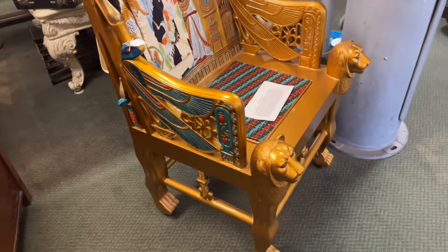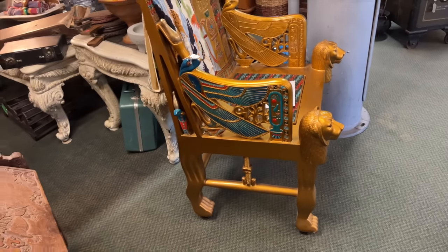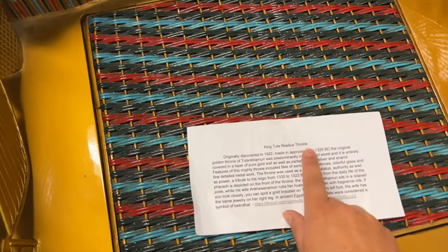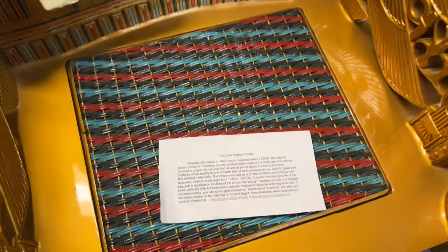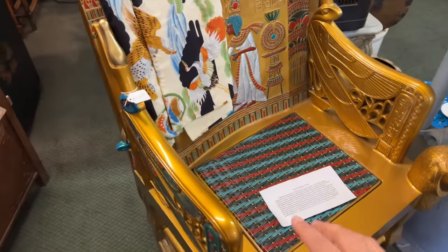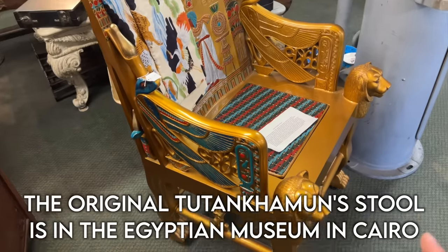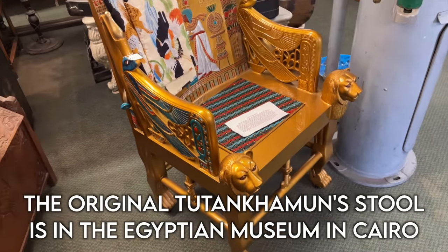Look at this Egyptian chair. This is a copy - I think of King Tut's. Yeah, it's a replica. That's so cool. They have another one that I think is the original that goes around with the King Tut museum that travels around, but I've never seen a replica like this. That's awesome.